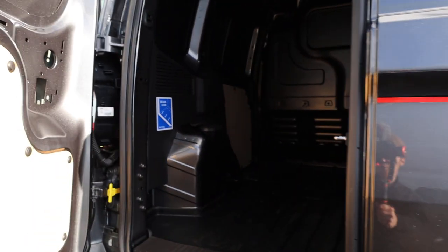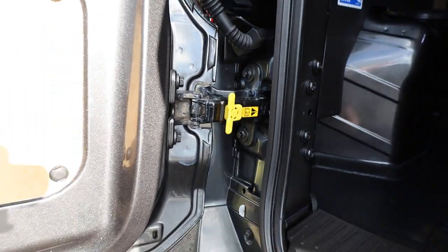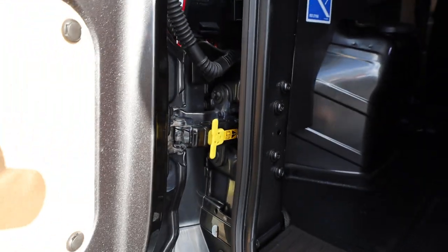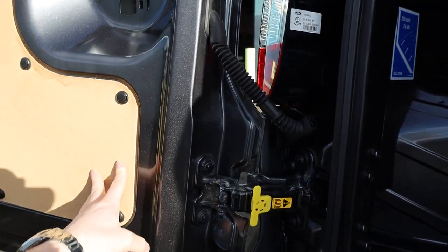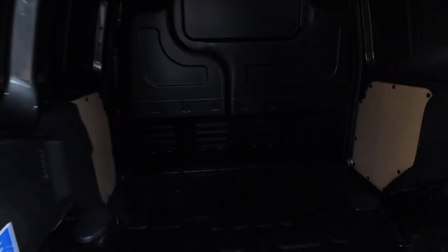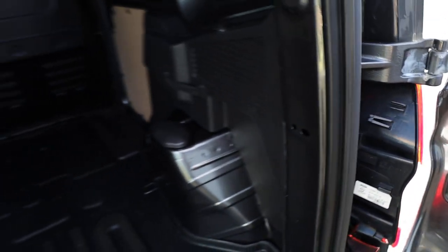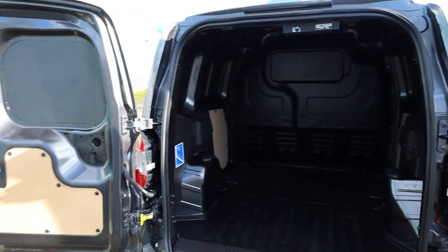If we open up the rear barn doors we can have a look at the condition in the back. When you open up the rear doors there's a little yellow tab — close the door slightly, give that a pull, and you can then open the door right out to its full 180-degree position. You can do exactly the same with the other door, giving you maximum accessibility into the back of the van.